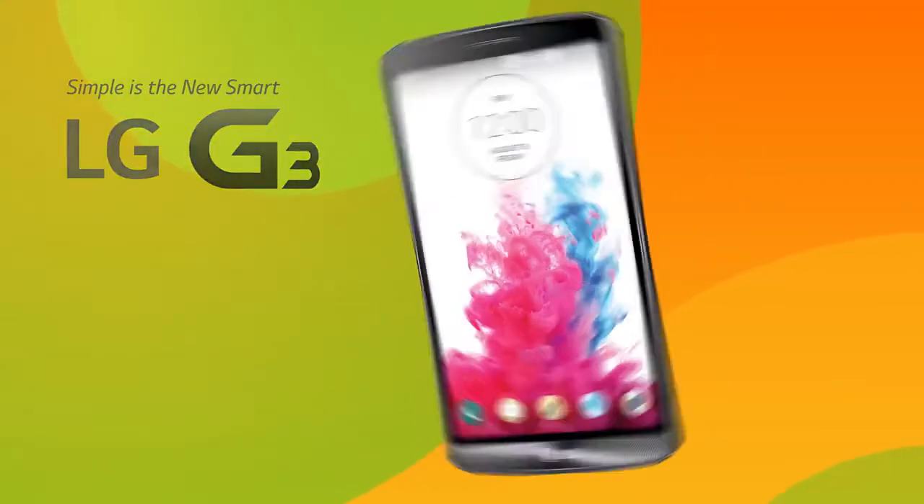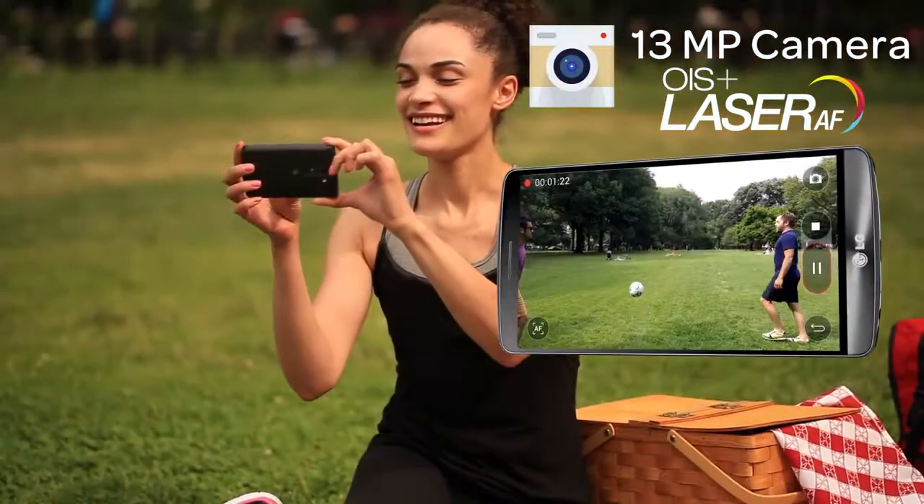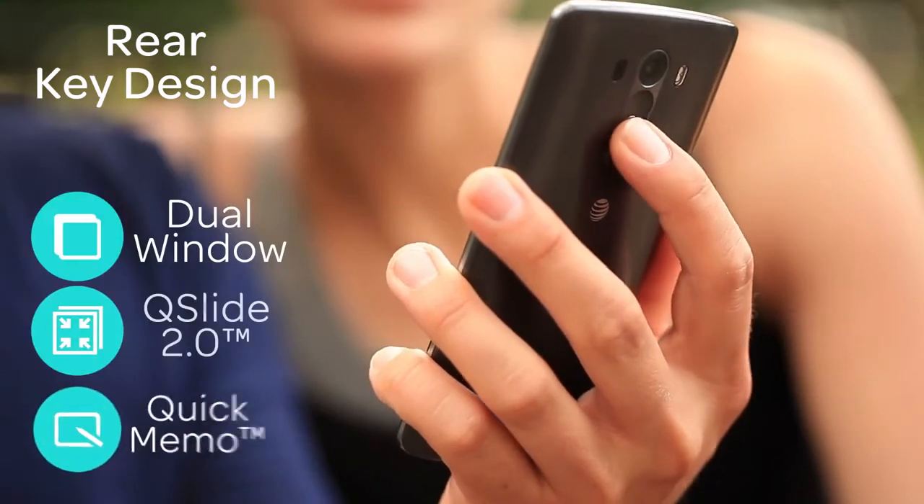The LG G3 with a 5.5-inch Quad HD IPS display, 13-megapixel OIS Plus camera with laser autofocus, Smart Notice, and LG's signature features.